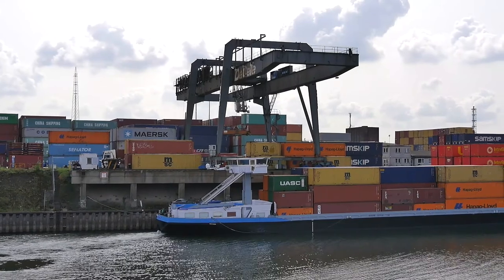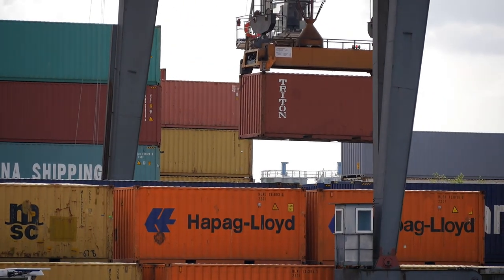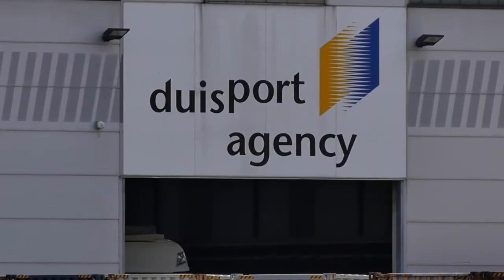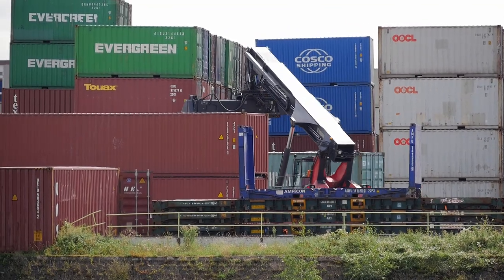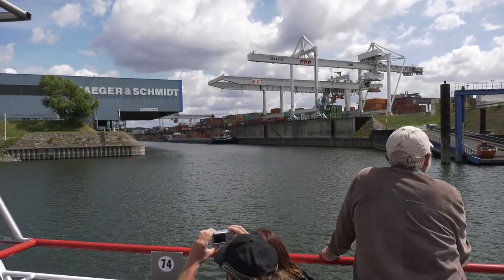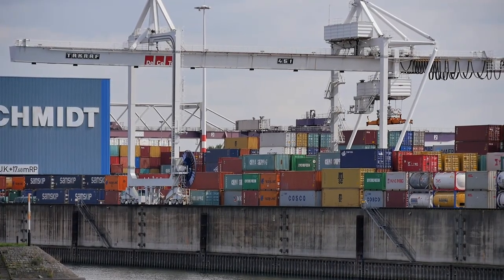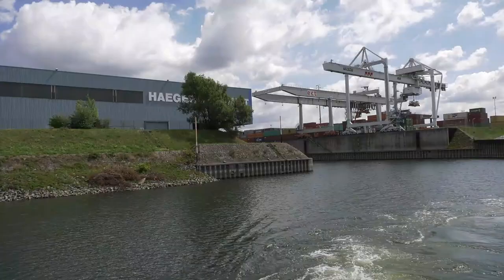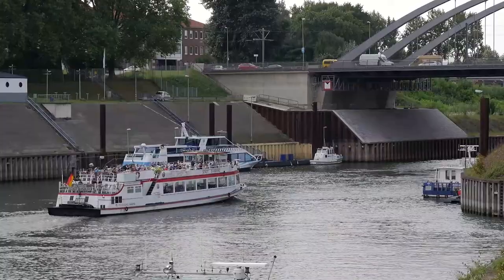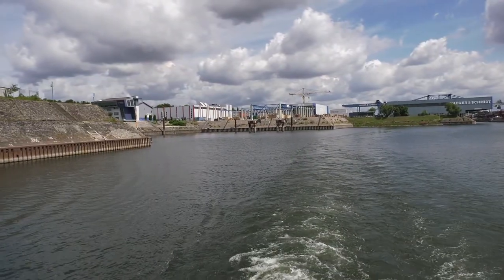Bis Ende der 80er Jahre gab es lediglich zwei Container-Terminals im Duisburger Hafen. Inzwischen ist diese Zahl auf acht gestiegen. Heute werden hier über 3,7 Millionen TEU pro Jahr umgeschlagen. TEU ist eine international standardisierte Einheit zur Zählung von ISO-Containern — ein TEU entspricht einem 20-Fuß-ISO-Container, das sind ca. 6 Meter.